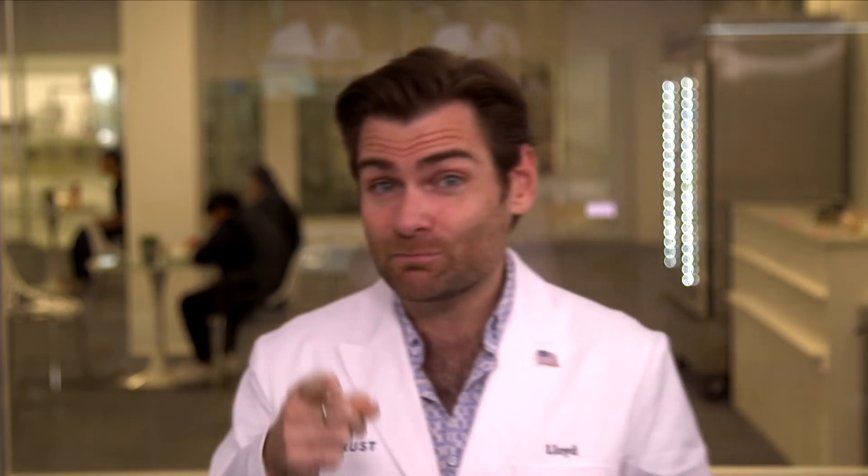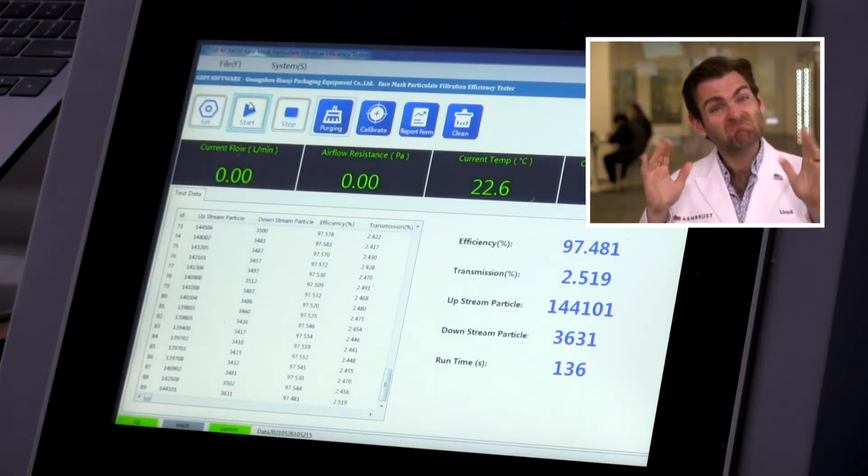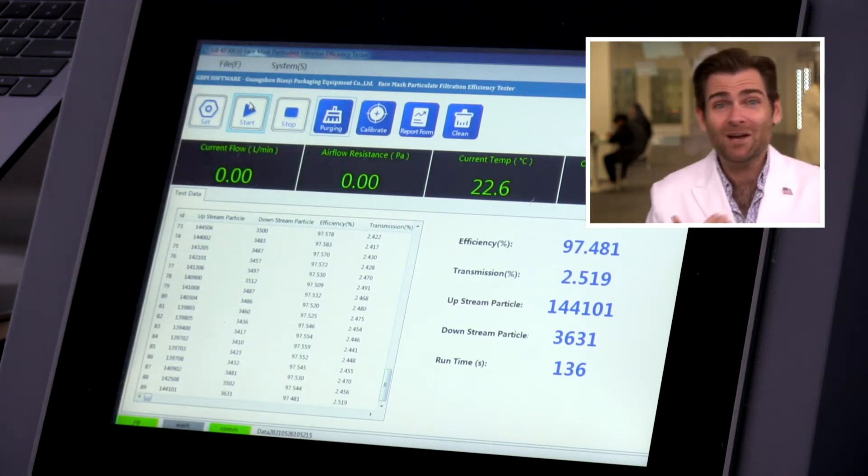Does any of that matter if it doesn't protect you? They're making claims that they're ASTM Level 2 — 98 or better. What does the machine say? Close — 97.481. When you're doing an ASTM test you do 20 or 30 of these and average them, so it's very possible they could be hitting above that 98.